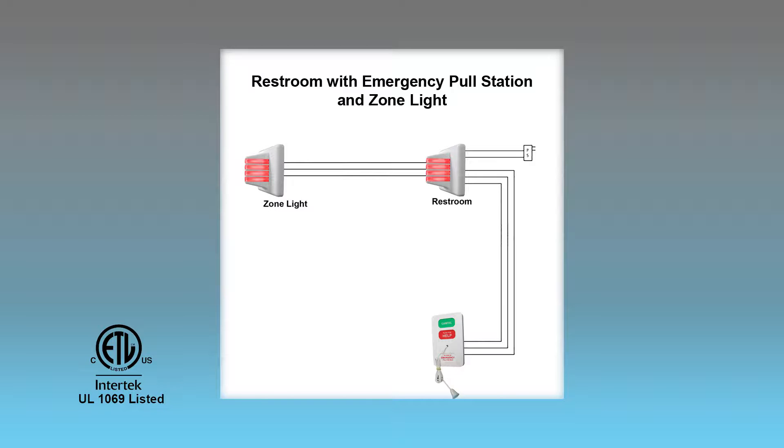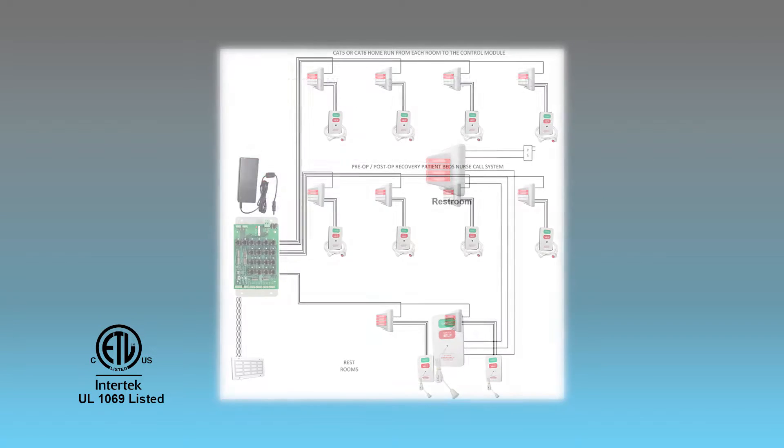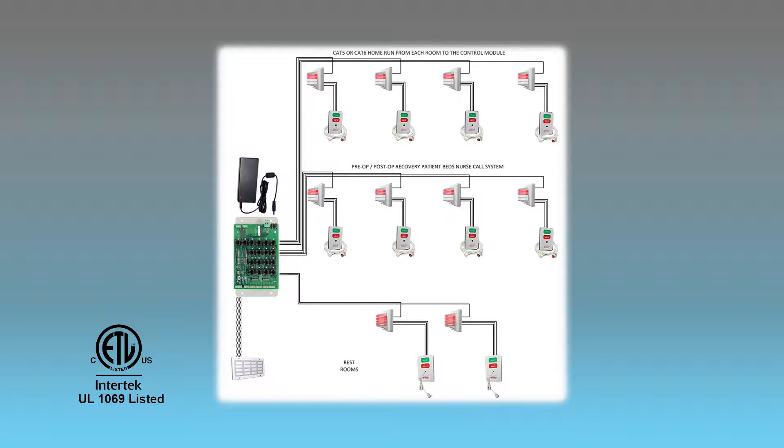You can even add a quarter light without the added expense of a control module. No other nurse call manufacturer can configure a UL 1069 listed system this size while still keeping it affordable. And of course, you can always scale your system when and if your needs change.